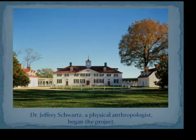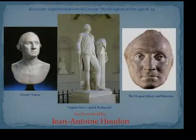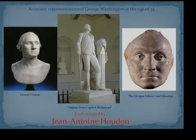To do this, they compiled a team of experts from all over the world. The first was Dr. Jeffrey Schwartz, a physical anthropologist. From there, other experts were gathered, and they all began with three pieces of art — all done by Jean-Antoine Houdon, a famous master sculptor of Washington's day. Houdon actually came to Mount Vernon to observe Washington, where he created the life mask and the bust. He gave the bust to Washington as a parting gift, and back in his Paris studio he created a beautiful marble statue still at the Virginia State Capitol in Richmond. These three pieces show what George Washington looked like at age 53 — the gold standards for the entire project.